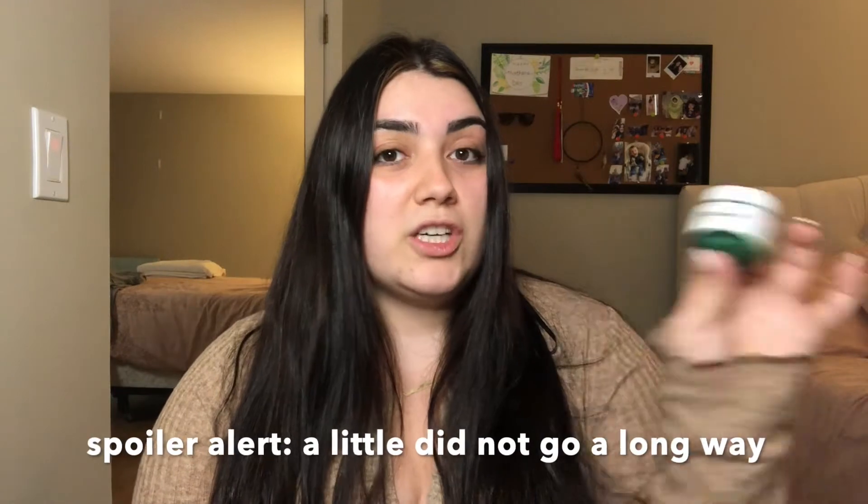This is the size that is 0.5 ounces and it retails for $18. If you get the bigger size, it comes in 1.7 ounces and it is $52 — so it's a big difference. This is kind of small for $18, but they say a little bit goes a long way. So maybe you can get away with just repurchasing the small size and not spending $52 on a cream that we don't know is even going to work.